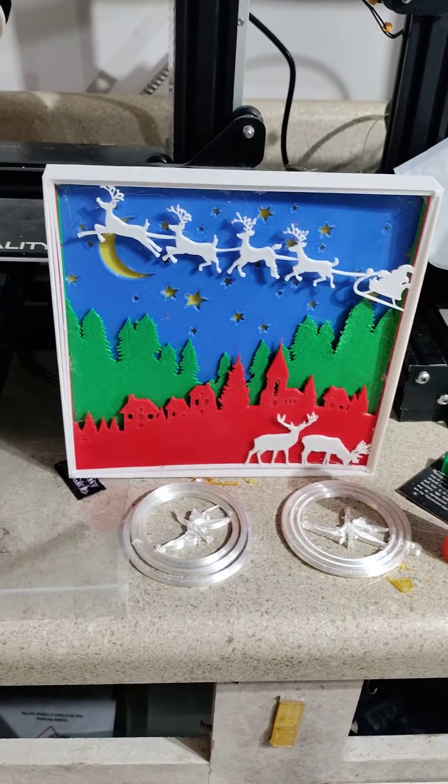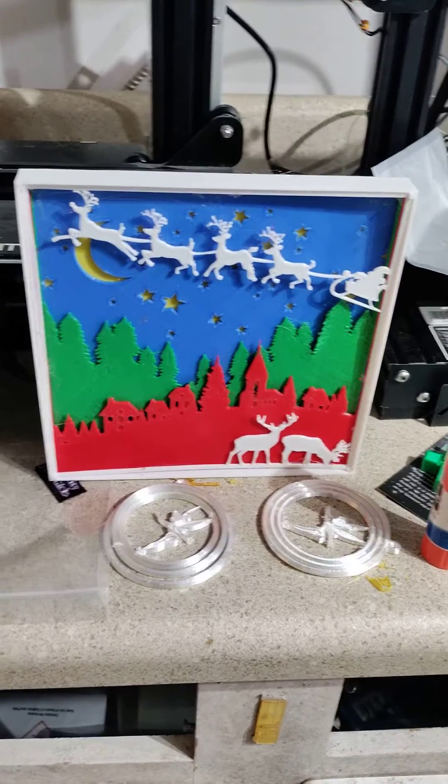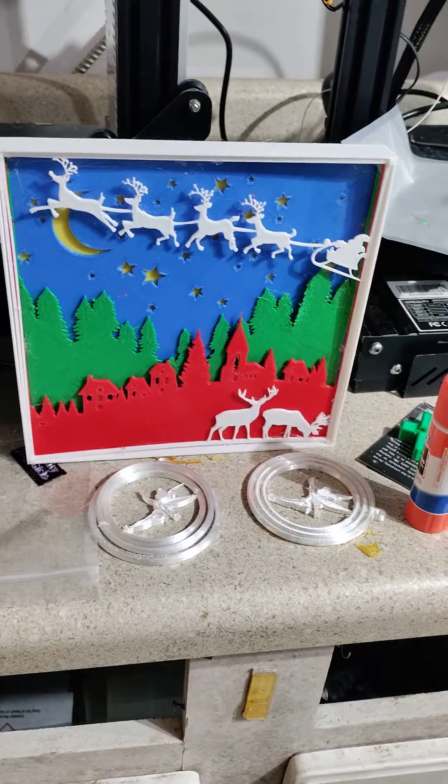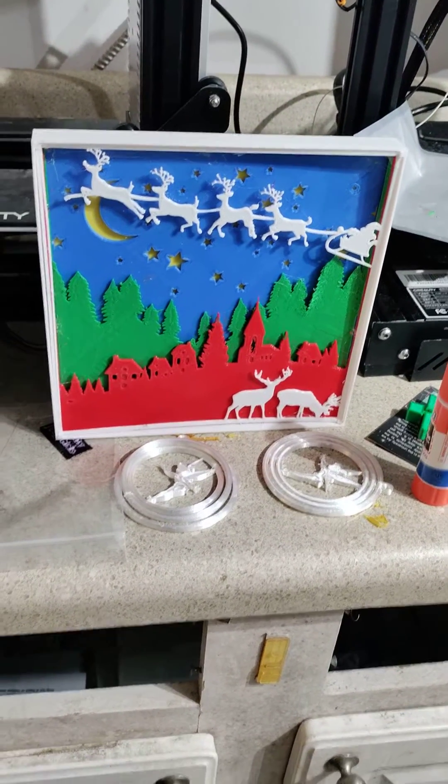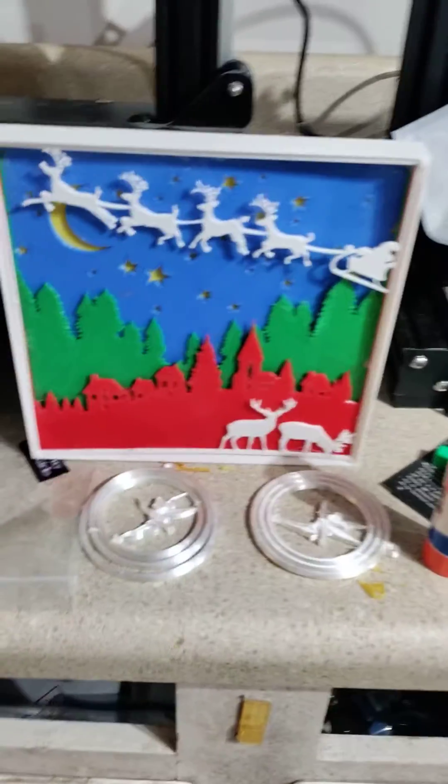Merry Christmas out there in Bluebeard's printing land. For those of you tuning in, thank you for using the QR code. What I'm going to do is we're making personalized Christmas ornaments.